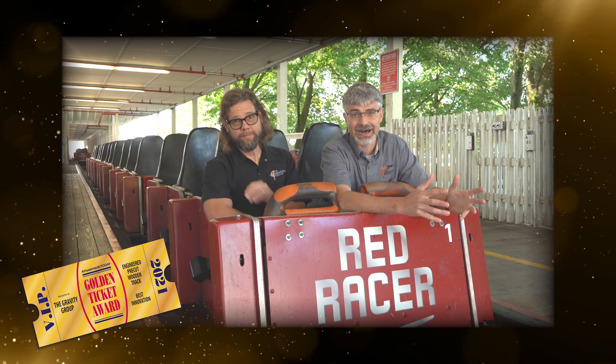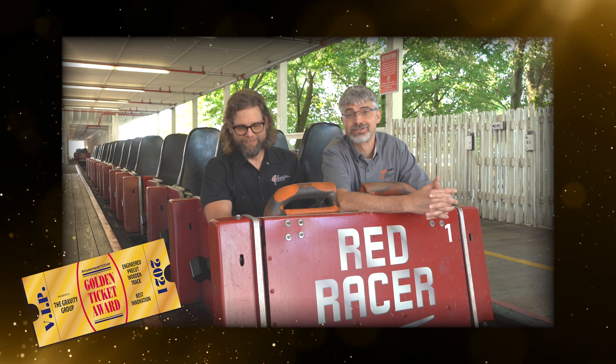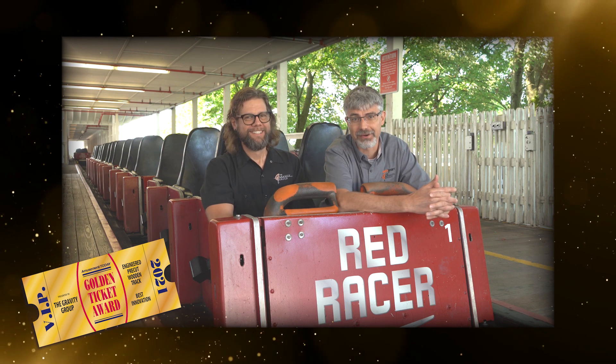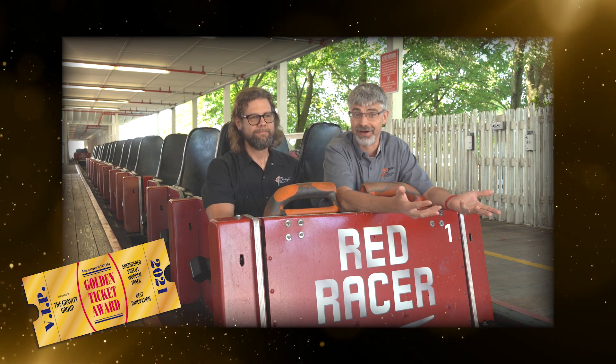We just wanted to thank you. We're here at King's Island on the Red Racer, and we are super excited. We're about ready to go for a ride. We hear that there was some track work done, and we just want to see how it feels.